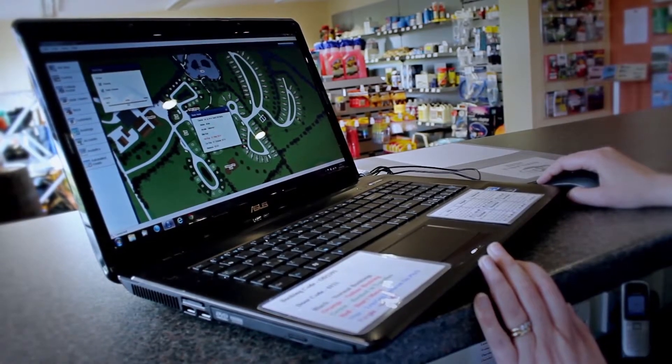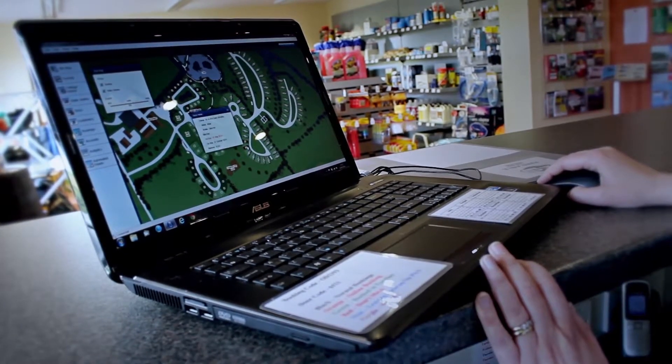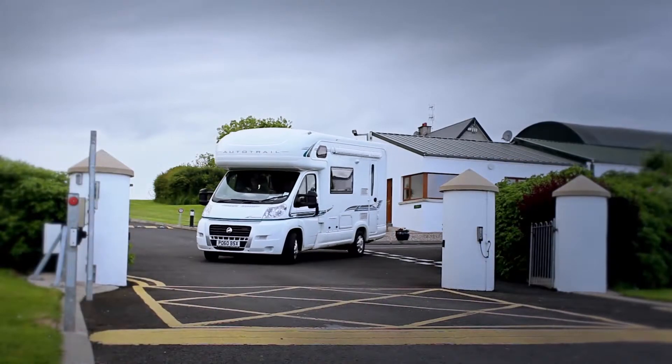About a year ago we employed a part-time member of staff for the reception, and she found the Camp Manager system very easy to pick up. Even though she doesn't know all the pitches and which pitch is suitable for families or children, she was still able to put in dates and all the information, and the Camp Manager system selected the correct pitch suitable for that person.